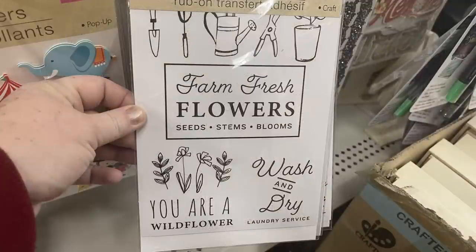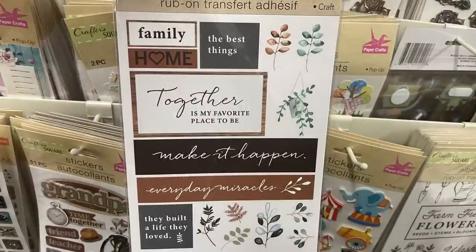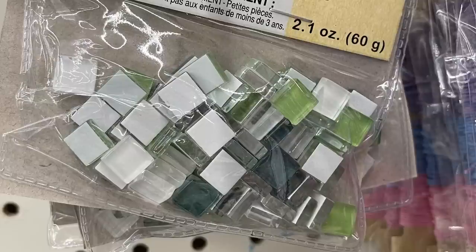They also brought back the rub-on transfers that have the farm, fresh flowers, family, home, and different sayings like that — we saw those a while back.